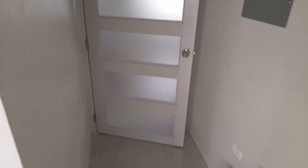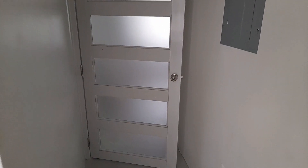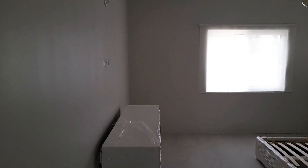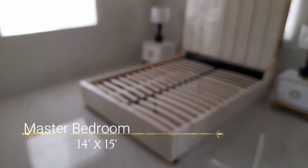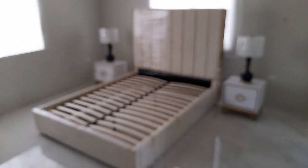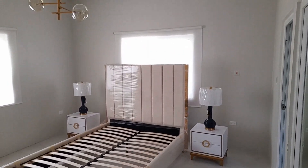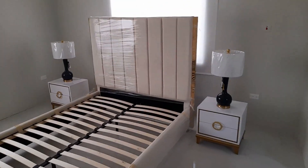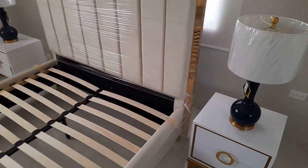Now we're heading into the master bedroom. It has the same type of door they had at the front — with glass inside, but you can't actually see through the glass, which I like. The master bedroom is 14 feet by 15 feet. Beautiful room — look at that overhead light, it is beautiful. I like the choice of bed and the side table, and I love the white dresser they're using to decorate the area.